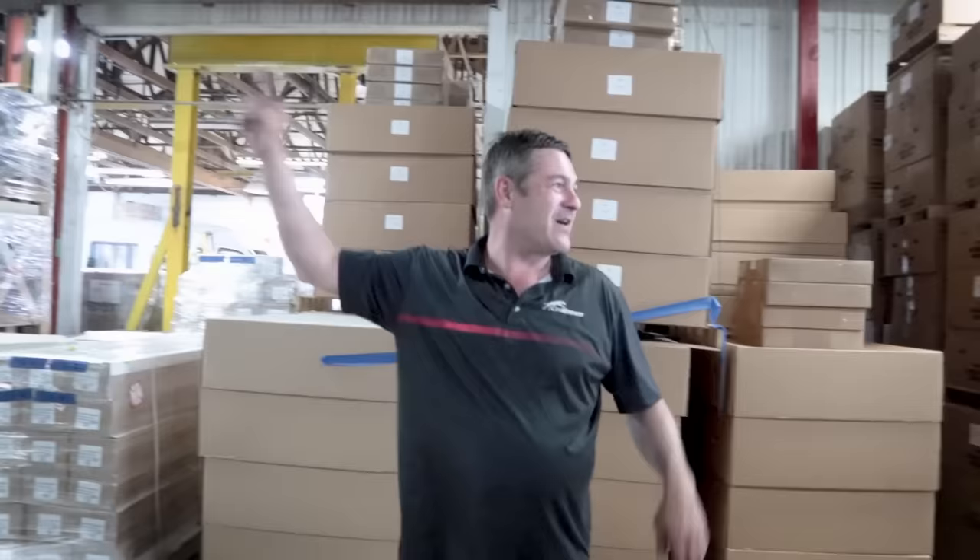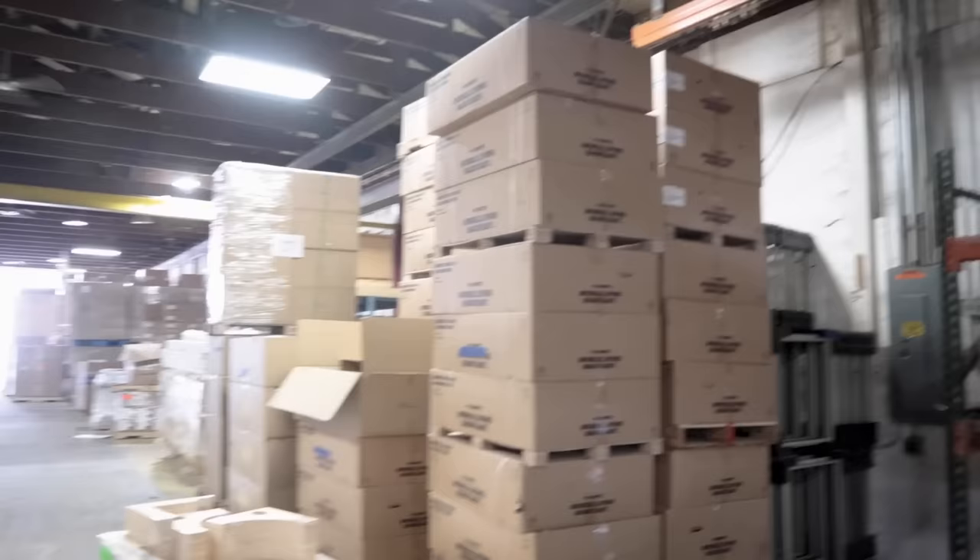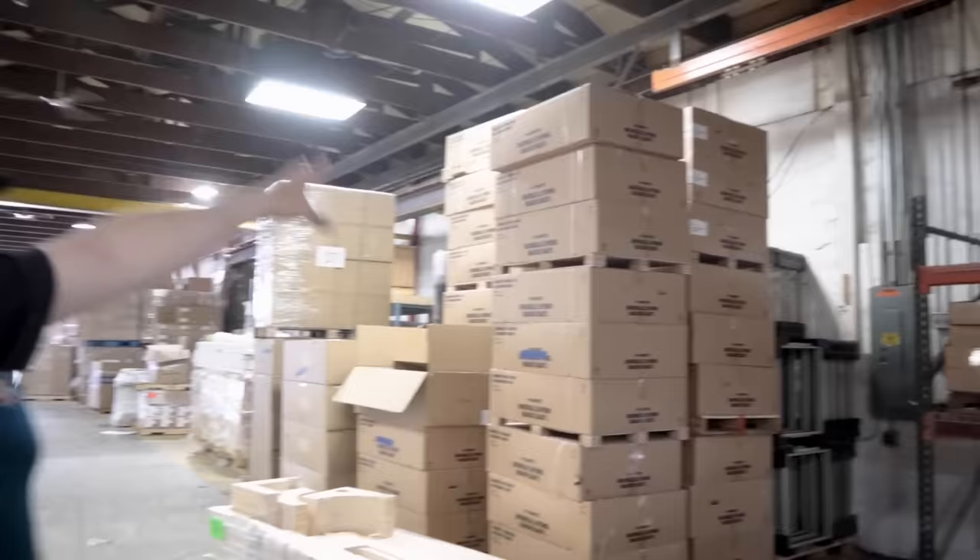We've got lots of air conditioners here. We don't use the Dometic AC in production units anymore — those are for our rental fleet. We have a handful of rentals and they prefer the Dometic AC unit.